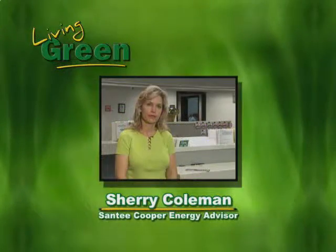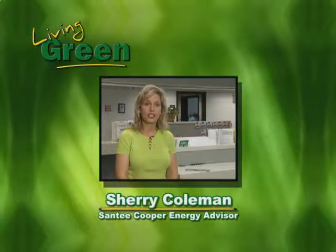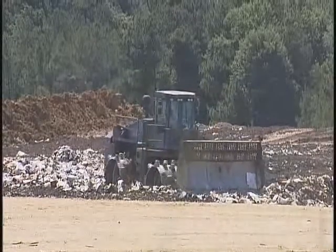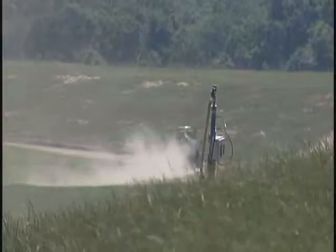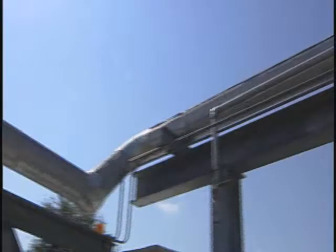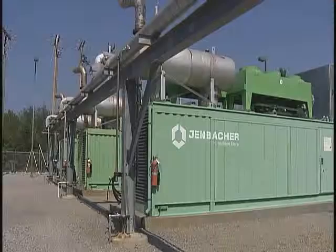Santee Cooper Energy Advisor Sherry Coleman has some information on the current initiative for green power. Green power is electricity generated through renewable resources such as solar, wind, and decomposing garbage. The resource we use primarily here in Horry County is the Horry County Solid Waste Authority landfill. We have generators there at the landfill that we use to produce green power. By purchasing green power, you're ensuring more green power is produced because we use 100% of the funds for future generation of green power.